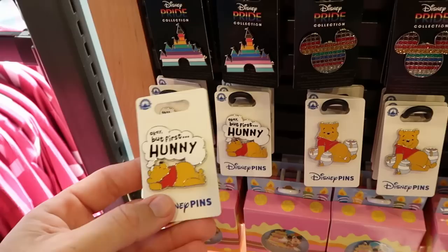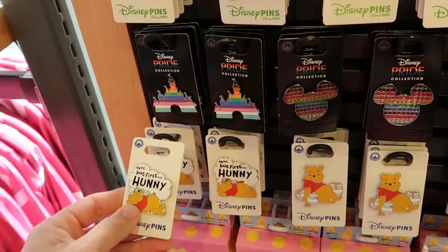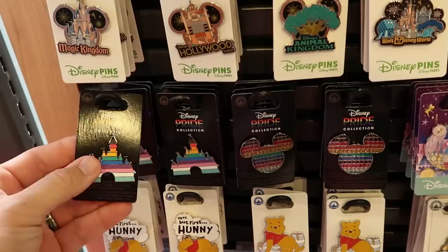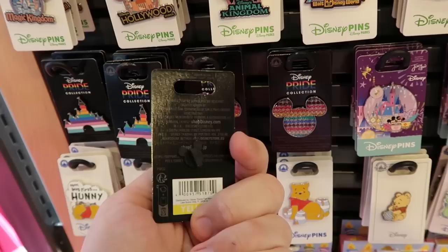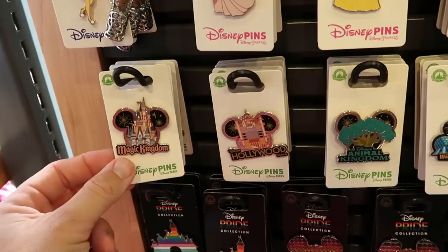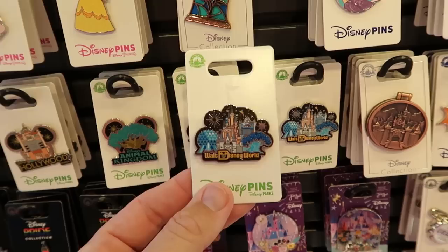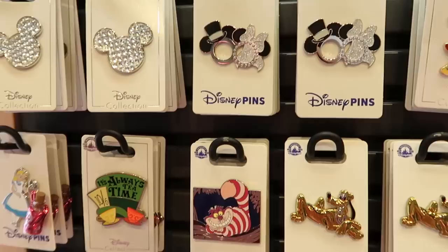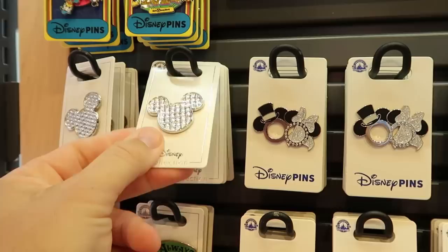It looks like they still have an assortment of different Disney pins at Disney Style. Look at this one - 'okay but honey first' with Winnie the Pooh dreaming about honey for $12. They still have a couple offerings from the pride collection, like Cinderella Castle with the pin striping for $12, and the Mickey Mouse one with rhinestones for $15. They still have all four Disney theme park pins with Mickey ears for $12 each, or you can purchase one with all four Beacons of Magic that says Walt Disney World at the bottom for $15. They also have some from the bridal collection - a very sparkly Mickey Mouse for $11.99, and a double pin with Mickey and Minnie for $15.